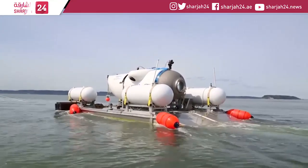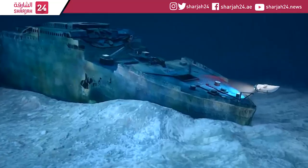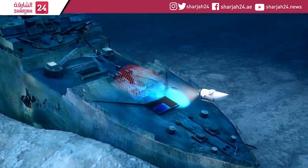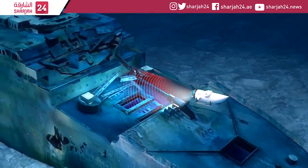The Titan's destination will be the wreck of the Titanic in the northern Atlantic Ocean. The researchers hope Titan will be able to survey the sea floor to produce a 3D model of the ship and document the ecosystem of flora and fauna at the site.